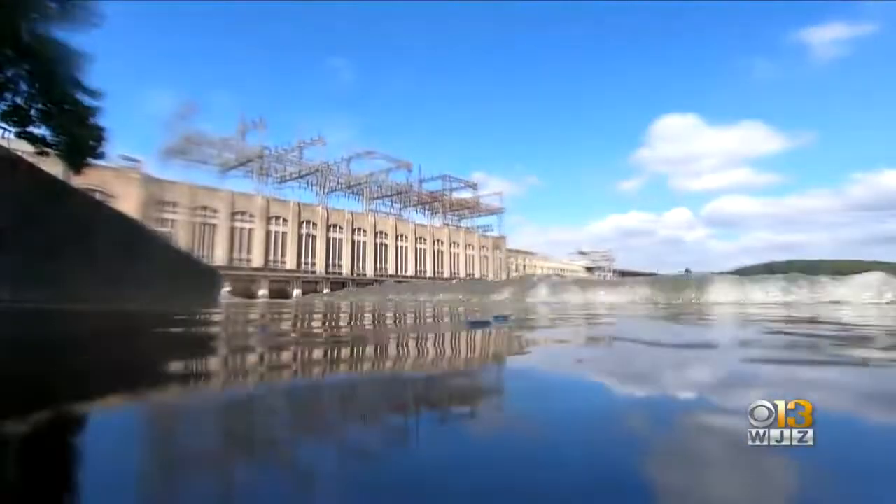This is the American eel catch today. The state's eel migration program recorded over half a million of these juvenile slippery creatures that passed through the Conowingo Dam. They'll swim upriver.